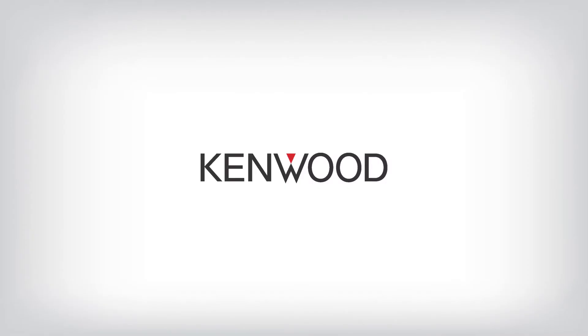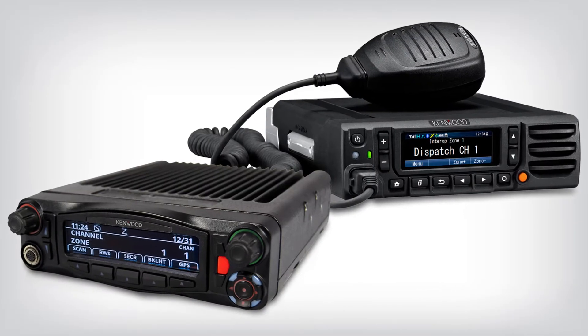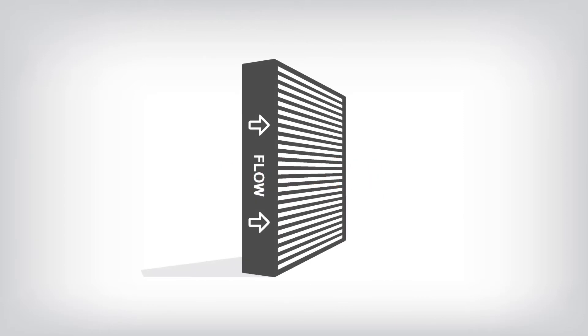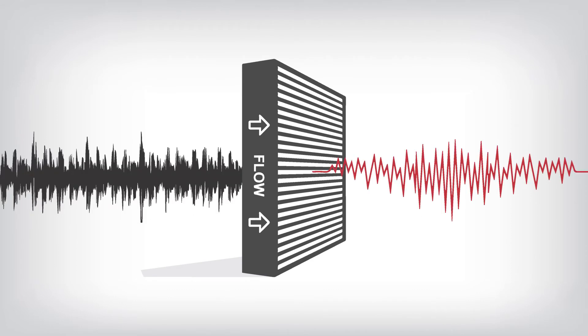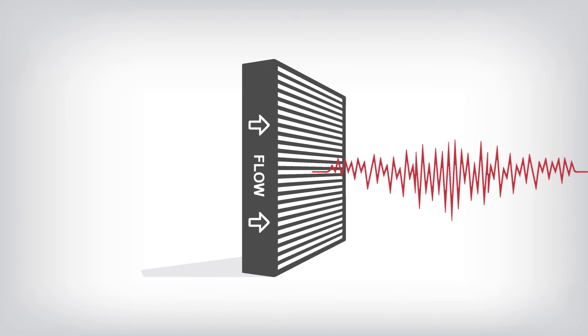Kenwood Viking radios are different. The Kenwood Viking series of portable and mobile radios use TrueVoice. TrueVoice uses software to analyze microphone audio and strips out unwanted noise frequencies — leaving only the first responder's voice.